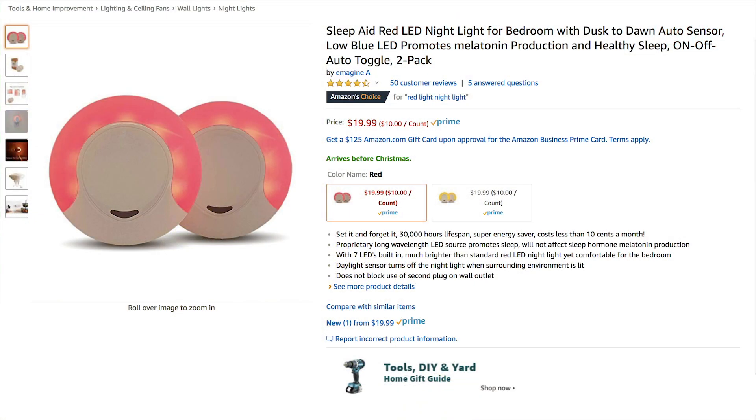My next one is LED nightlights for the bedroom — and they're red, which produces melatonin. Eventually your child will wake up in the middle of the night, especially when they're potty trained. They need a nightlight, but white light and blue light will disrupt sleep. You want something that makes everything visible in the room and protects them from potentially hazardous obstacles, but doesn't disrupt their sleep. These are called Sleep Aid Red LED Nightlights on Amazon. They have sensors so when it's dark they pop on automatically.